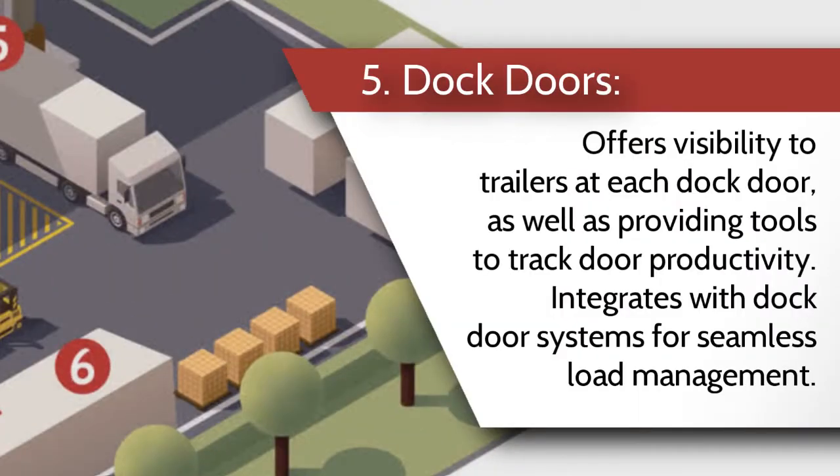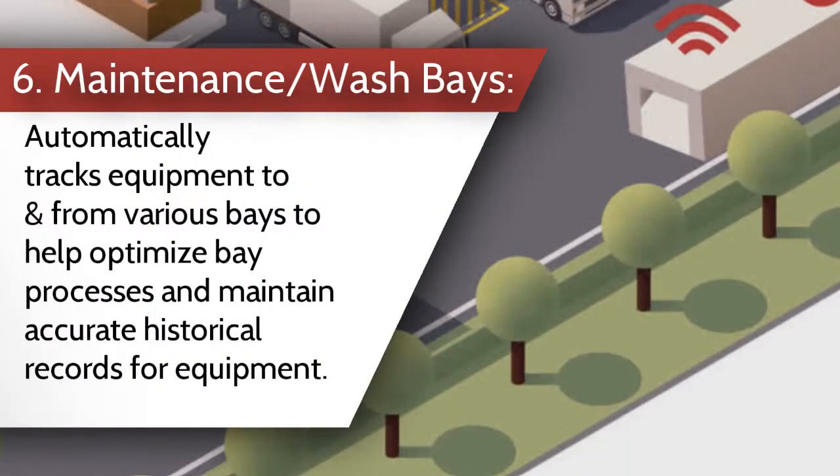Number five, dock doors offers visibility to trailers at each dock door as well as providing tools to track door productivity. It integrates with dock door systems for seamless load management. Number six, maintenance and wash bays automatically tracks equipment to and from various bays to help optimize bay processes and maintain accurate historical records for equipment.